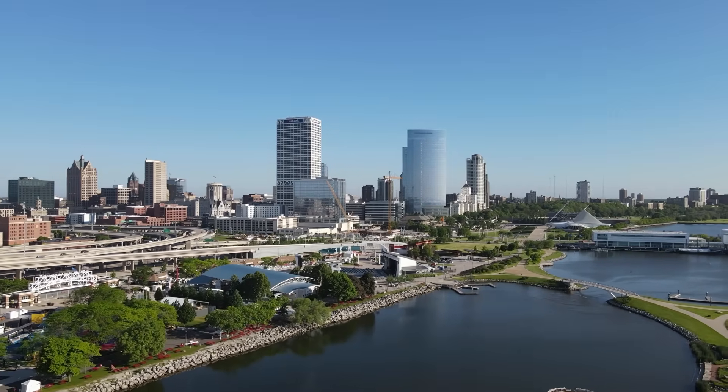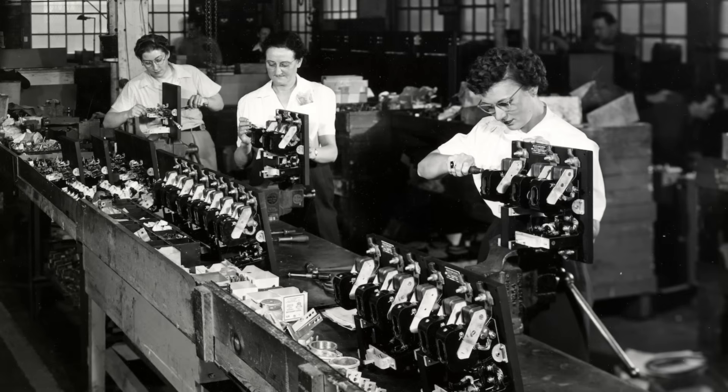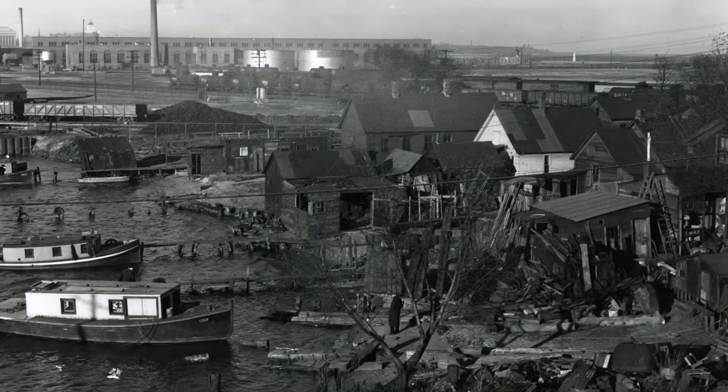But for decades, pollution from industries along our rivers has threatened the lake's health. Milwaukee was once known as the machine shop of the world. For years, our waterways were lined with machine shops, tanneries and breweries. The waterways served as both a transportation system and a sewer for industry.